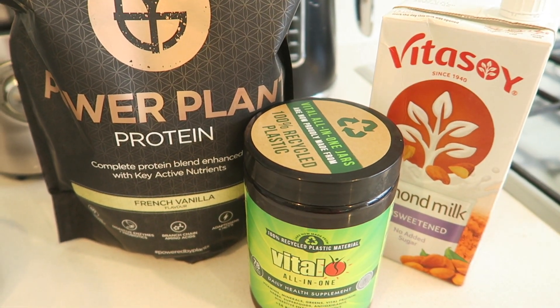Once all the ingredients have been blended into a nice smooth texture, I just add it to a bowl. From here we get to add all our toppings — I'm topping with some toasted muesli, some hemp seeds, and some PB2 powder which I've mixed with water to create a really nice peanut butter sauce.